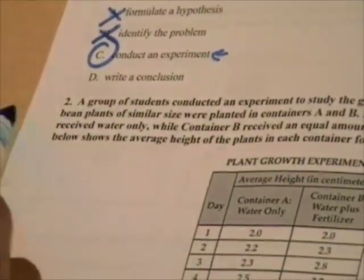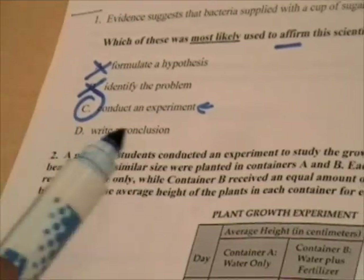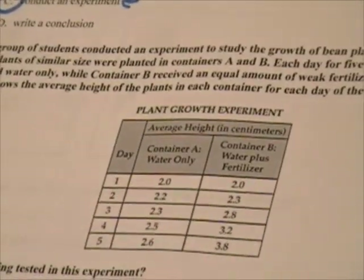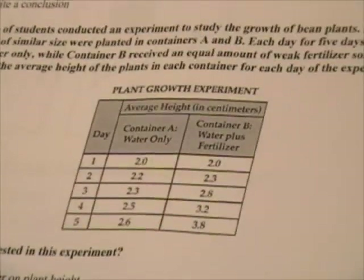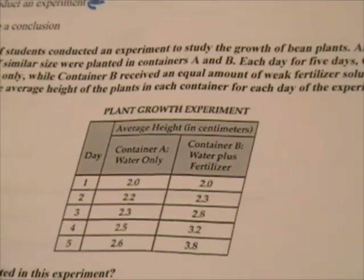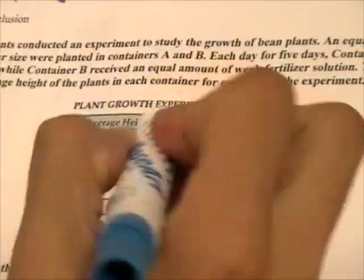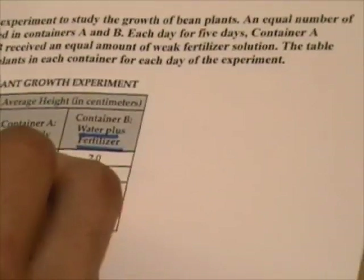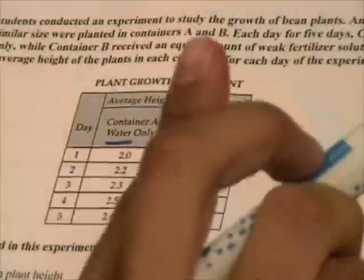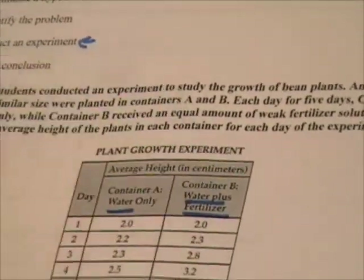Number two. There's a lot of reading, so first I see there's a table. I go straight to the table before I read. I'm looking at days and average height in centimeters — plant growth. So I'm looking at plants growing every day and their height. I see container A only gets water, and container B gets water plus fertilizer. There's a big difference there — that's the variable the scientist is changing. One plant gets water, the other gets fertilizer.